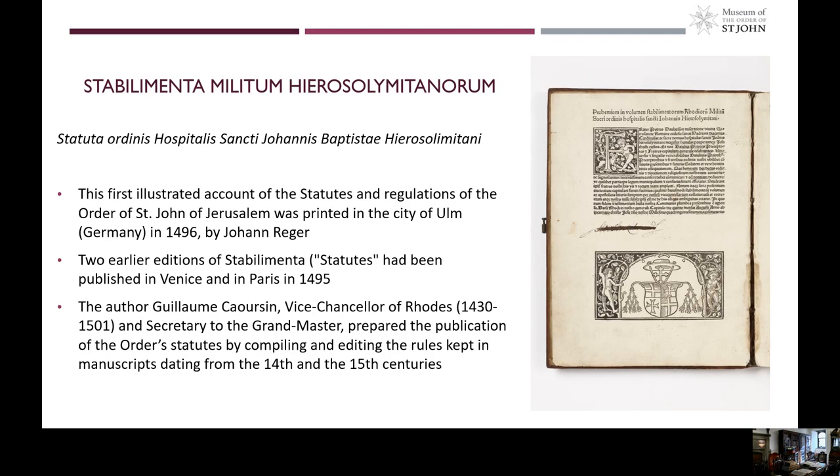The second item in our exhibition is a volume written in Latin, which contains the first illustrated edition of the Statutes of the Order of Saint John of Jerusalem. This volume, entitled Stabilimenta Militum Hierosolimitanorum, is an incunable, which means it is a book that has been printed before the year 1500, and it is one of the oldest printed volumes from the historic library. It was produced and published in the city of Ulm, Germany, in the year 1496.